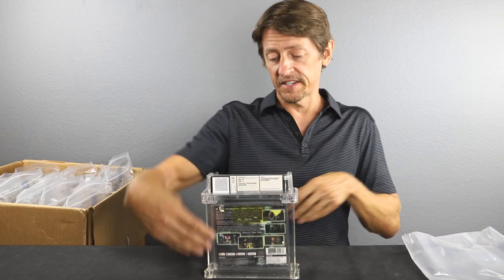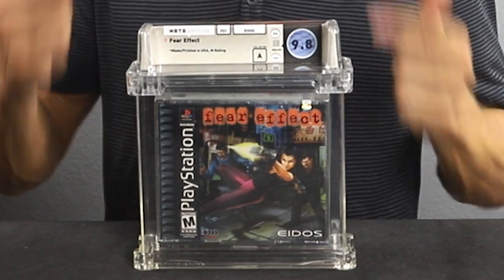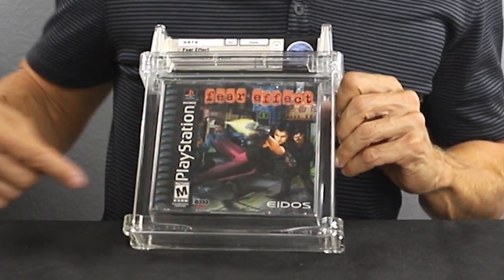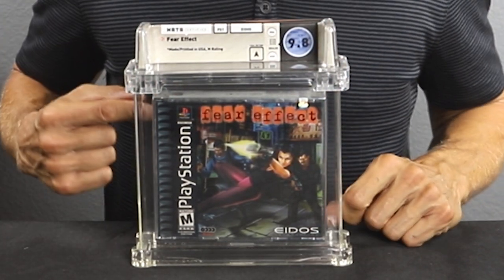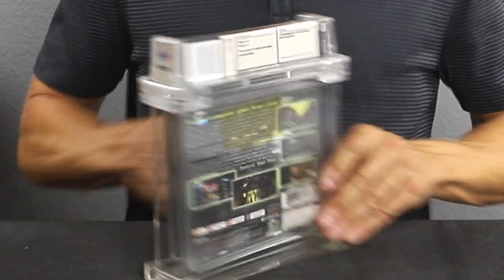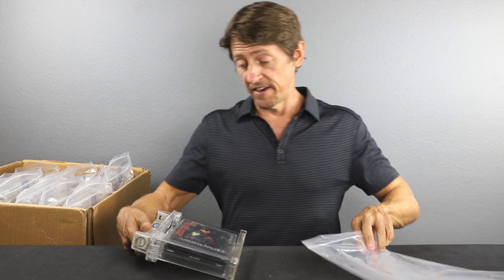Our last game for today — another PlayStation 1, Fear Effect, a 9.8 A. An A rating on these PlayStation 1 double cases is super good. They're notorious for getting holes punched in the corners, scuffs, and tears. To get a double case not cracked and grade at 9.8 is fantastic. Honestly, we didn't think it was going to grade that high — we thought it was definitely a 9.4 or 9.6. But 9.8, we are not going to complain about that. Fear Effect is also a super popular game to have in your collection. Very happy with that grade.